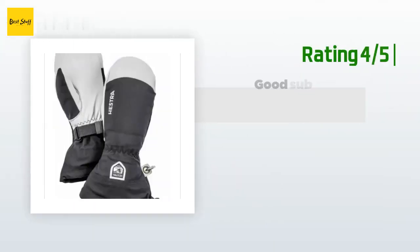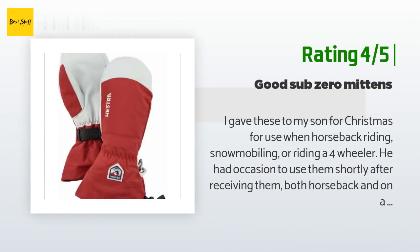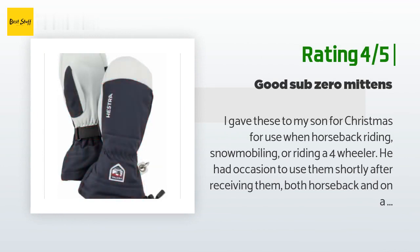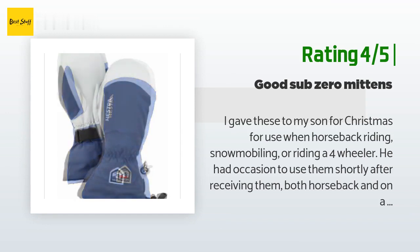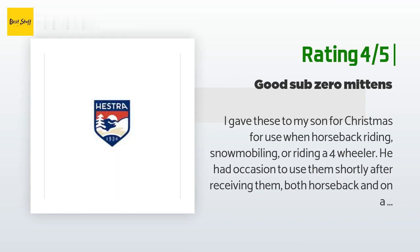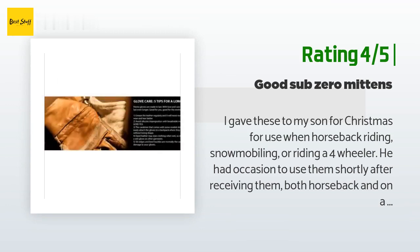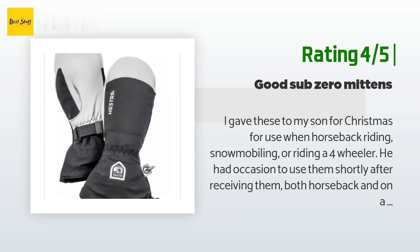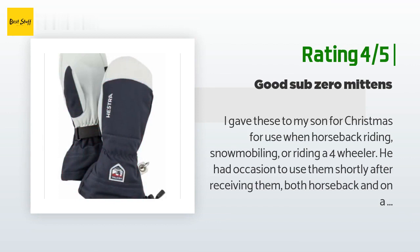Another happy customer said: 'I gave these to my son for Christmas for use when horseback riding, snowmobiling, or riding a four-wheeler. He had occasion to use them shortly after receiving them — both horseback and on a snow machine — while getting two cows off the mountain in sub-zero weather. He was out all day for two consecutive days and his hands remained warm throughout. He was very happy with them. I got them because he wanted old-fashioned leather fleece-lined mittens, and while they aren't totally leather, the palms are leather, hence more durable.'